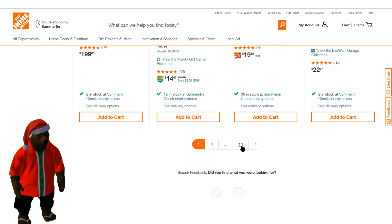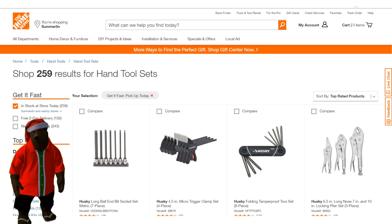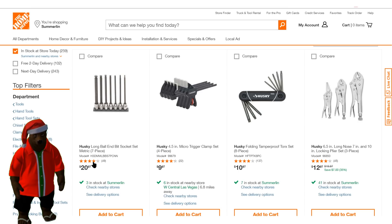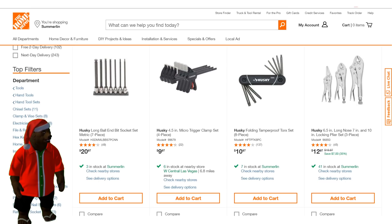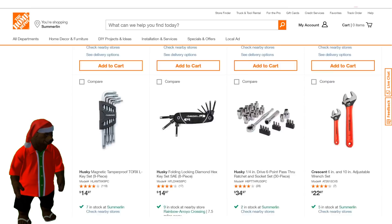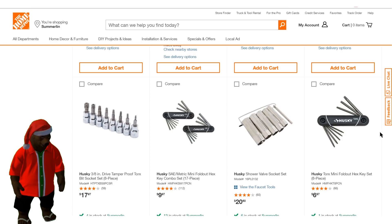There are 11 pages, so let's go to that last page. Clearly, out of 259 sets of tools, there's got to be some real dogs in here, right? Some real stinkers. At the top of the last page, we've got a Husky long ball and pocket socket set at 4.2 stars. Going down... we're still at 4.4 stars — that's kind of going up. Down to the bottom — the worst we have is 3.9. There's a 3.9, another 3.9, a 4.0, and a 4.0. So the worst tool in hand tool sets is a 3.9 on that Husky Torx mini foldout set.